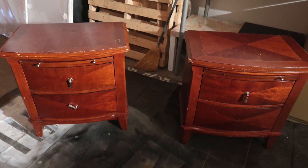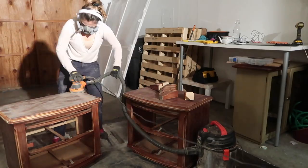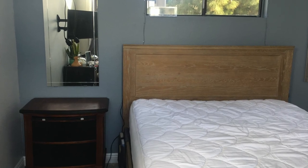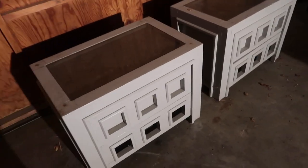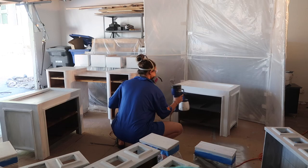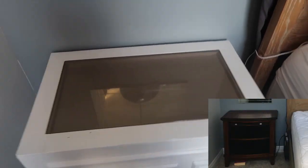Moving on to my nightstands — I found two for free on OfferUp, sanded them, stained them, painted them, brought them up to my room, and decided I hated them. So I sold them for $100. Then I found another pair for free on Craigslist. These were pretty beat up — some of the wood was rotting and they were super dirty. So I replaced the rotting wood, sanded, primed, and spray painted them, and then liked them a lot more for my room.